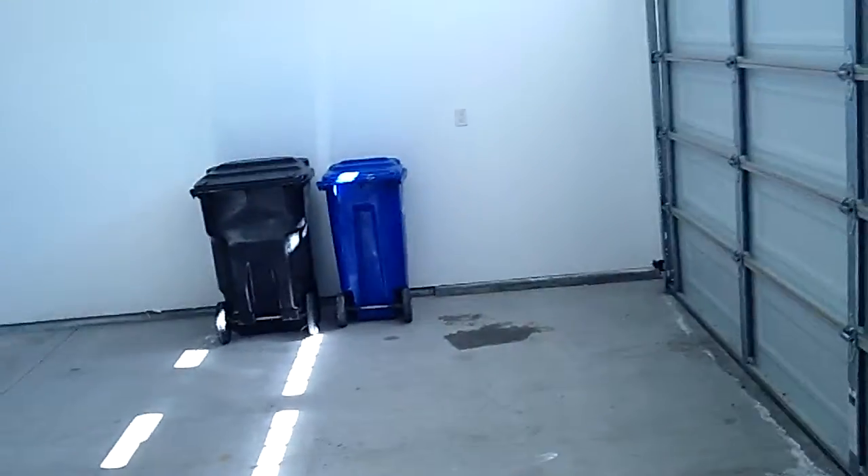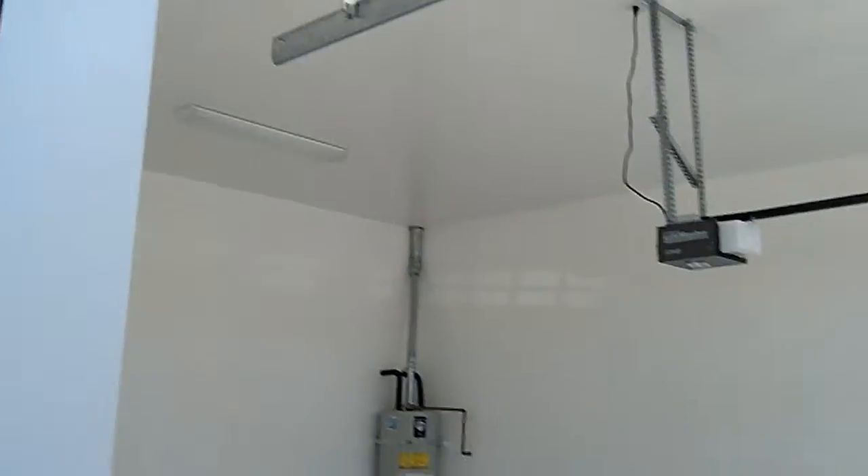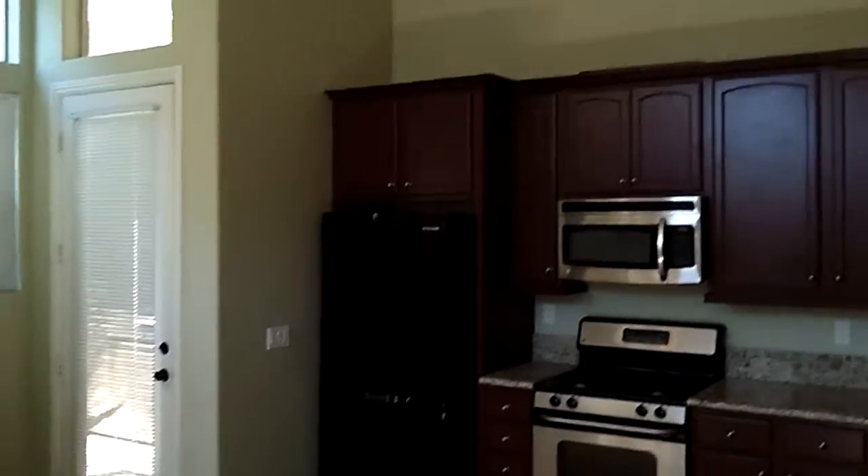I'm going to take you through here quick. You have direct access from the two-car garage. The ceilings are extremely, extremely high in here — my guess is they're about 14 feet.